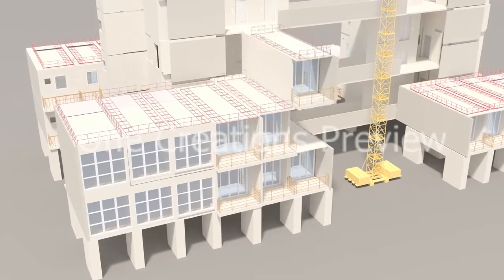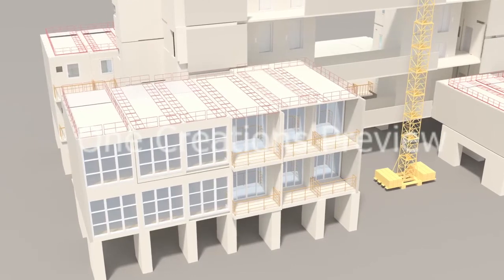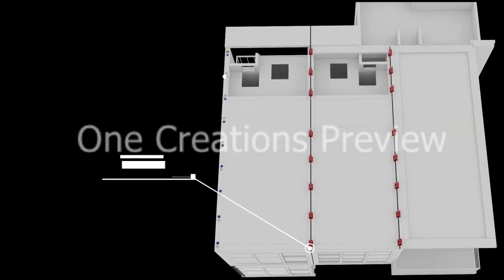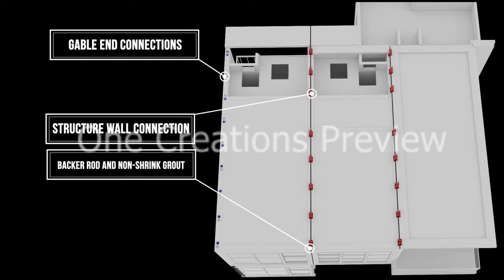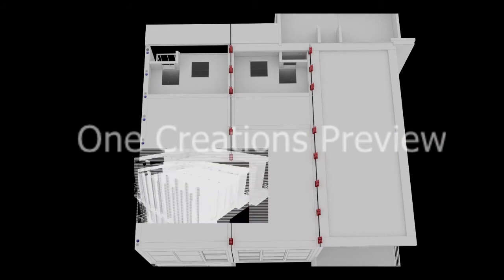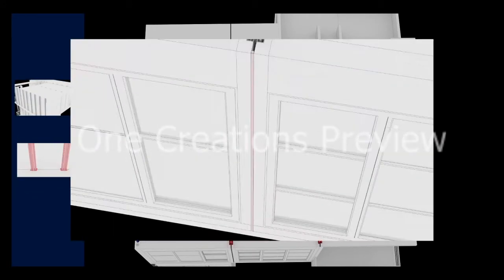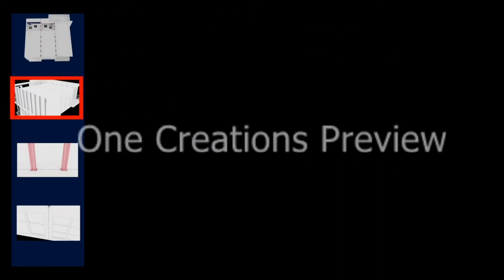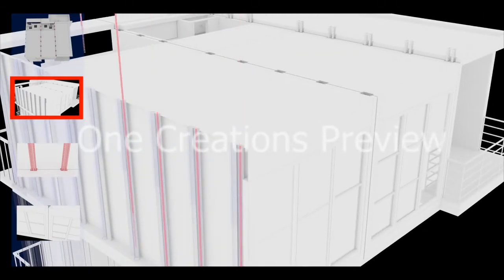Installation of the PPVC commences from the farthest corner. A safe temporary access to the working levels is provided. The base and horizontal joint are prepared before installation, and a surveyor marks the reference line. Railing members are removed and the module is lifted using a lifting frame, then slowly lowered and placed into position. Setting out dimensions and verticality are checked with respect to the lower module before proceeding to the next module to complete installation of the PPVC floor.